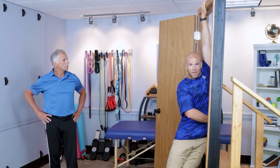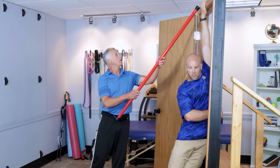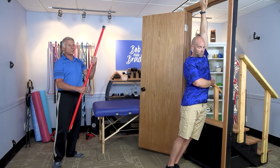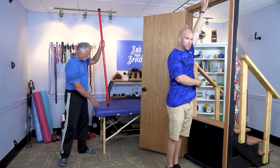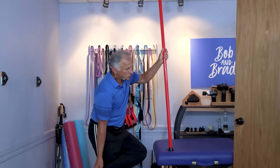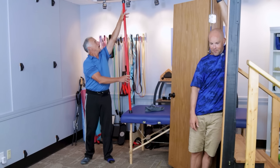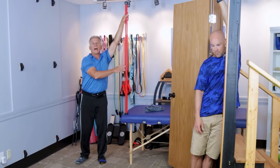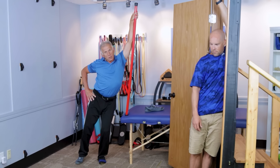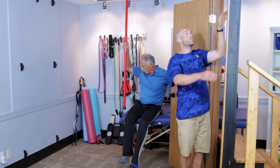If you cannot reach the door trim, or maybe you have trim that's a little loose, using a stick is a really good option — something sturdy, about four to five feet long. You can do it standing and put it on a countertop. Make sure it does not slip around; if it does, place it inside a shoe to help it grip. Grab the stick and hold — don't let your hand slide down — and you'll get that same stretch right through the side. You can see how the shirt tightens up. This can also be done in the seated position, which is a really nice option.